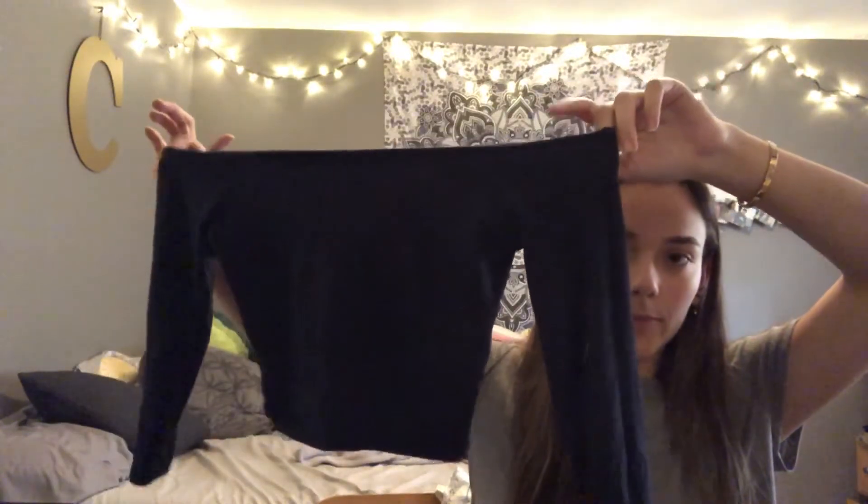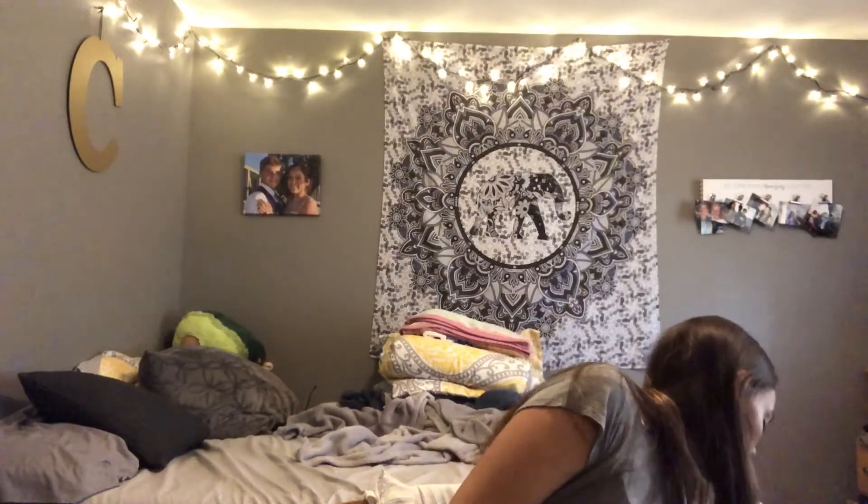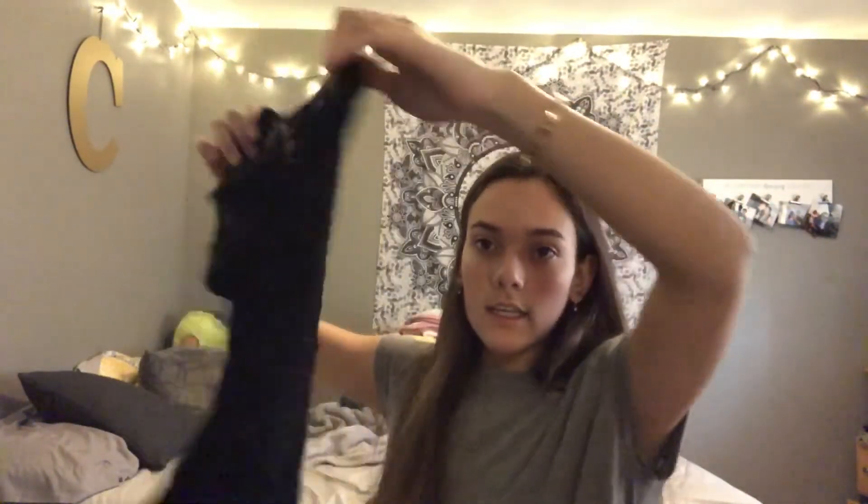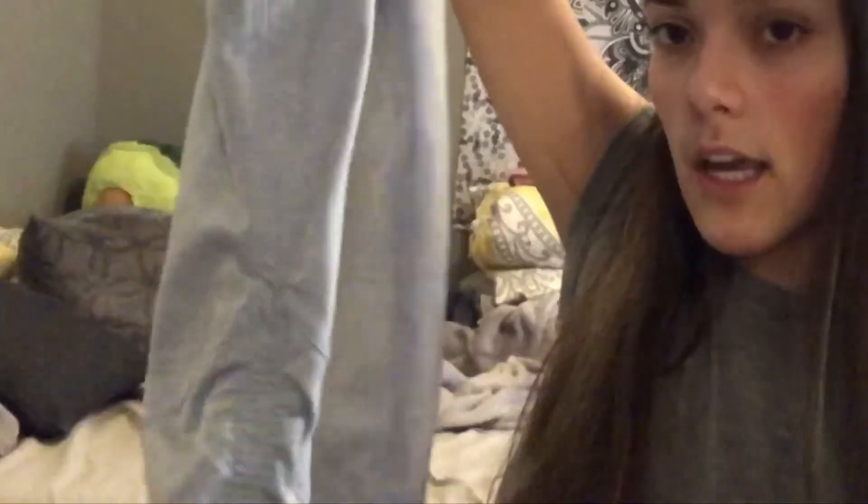I also got this flowy loose shirt for two dollars — the back is open, which is really cute. Next are some shorts I'm not sure of the brand but I love the ripped hem and the color. I have another crop top too — kind of crazy looking but I like the details and it was two dollars, also from Forever 21.